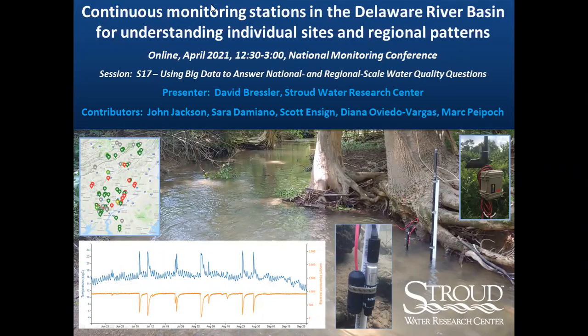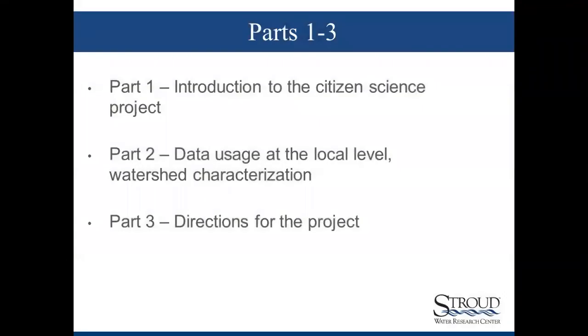Continuous monitoring stations in the Delaware River Basin for understanding individual sites and regional patterns. I'm David Bressler with the Stroud Water Research Center. I'm going to do this in three parts today: introduce this citizen science project, talk about data usage at the local level involving watershed characterizations, and then talk about directions for the project in terms of trying to standardize this watershed characterization process.